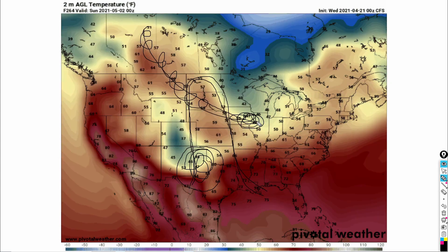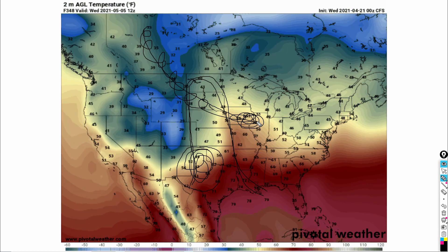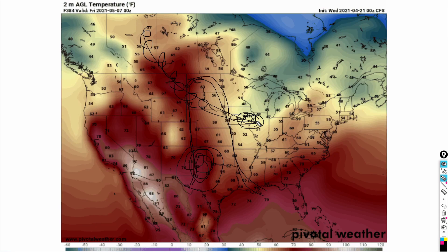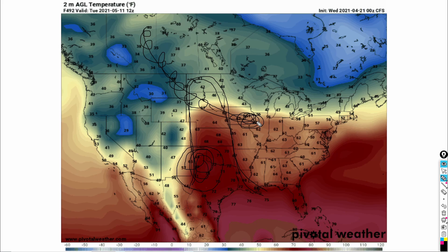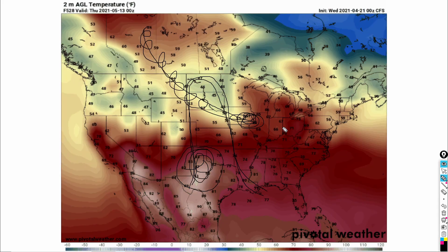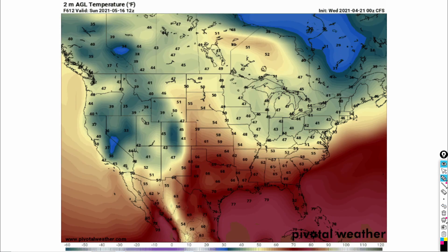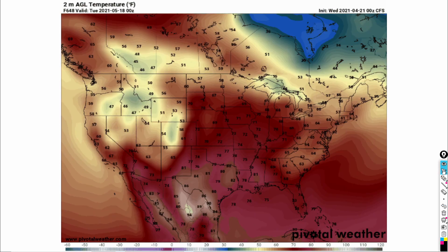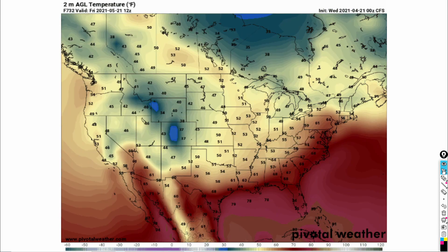This is a very classic pattern that will be going on until about the middle of May — so a couple of weeks. Definitely something that's going to be very interesting for all you storm chasers out there. Something you're probably going to be looking forward to, because 2020 was a bust for all of you. Stay tuned for the next slide because we're going to get into that moisture.